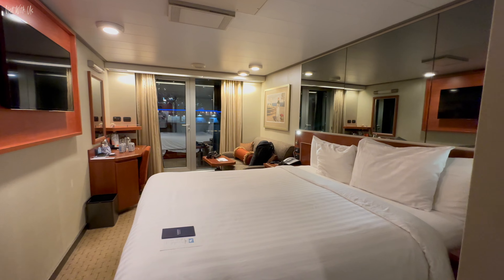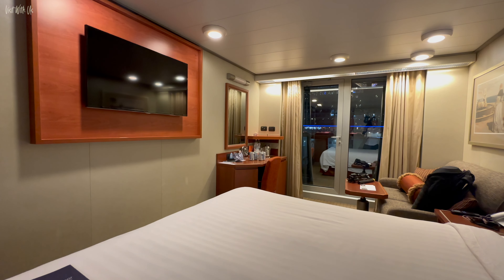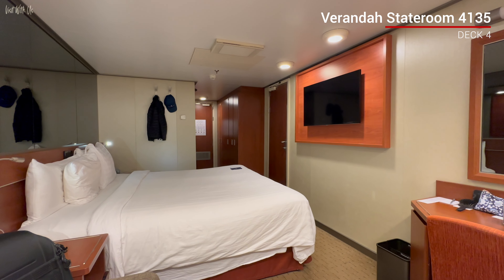Decks 4 to 8 are all given over to accommodation, with the majority of rooms being balcony cabins, such as the one we stayed in. Here's a brief look at our cabin on deck 4 — it was lovely.